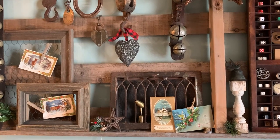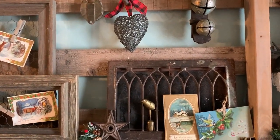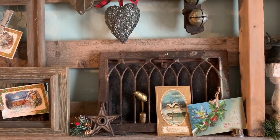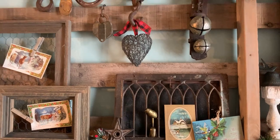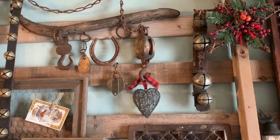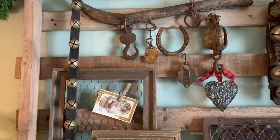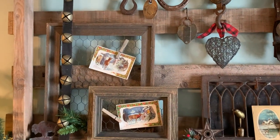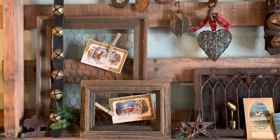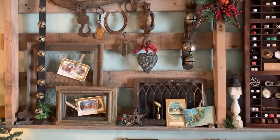This metal item with a bird peeking out is an old heat register. Again more bells — they sound so nice, sleigh bells. I do have a bell collection I'll show you in a minute. So that's how I decorated that up for the holidays.